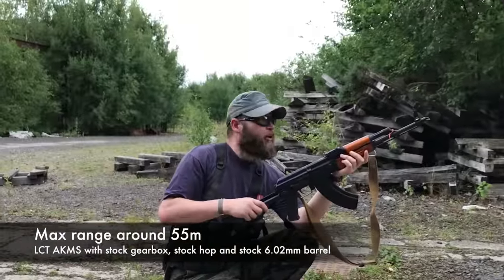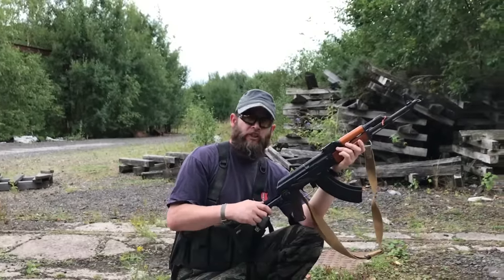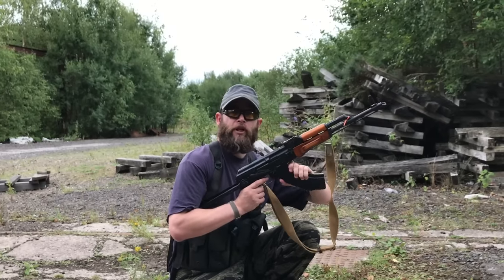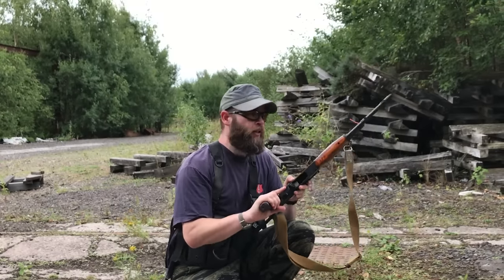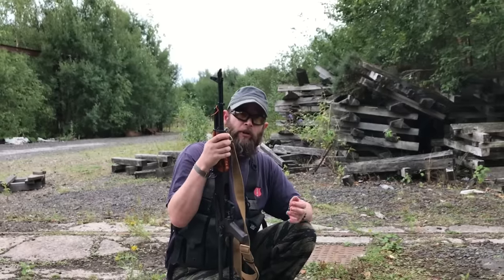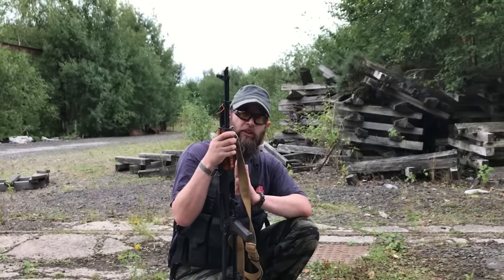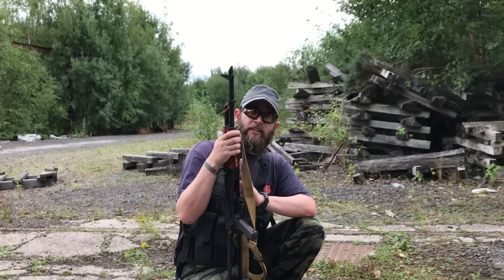So LCT AK-MS, stock out the box, hop bedded in — I'm just going to see if I can still hit targets at 50 metres. I can hear a couple of those thwack the paper target. A lot of crosswind — it is at the extreme gaming range for this AK-MS, around 55 metres. I'm not unhappy with that. So let's see if Tom's differences to the barrel and hop unit are going to affect the range of the stock LCT internals, because while he's got a 74 and I've got an AK-MS, internally it's exactly the same airsoft gun.